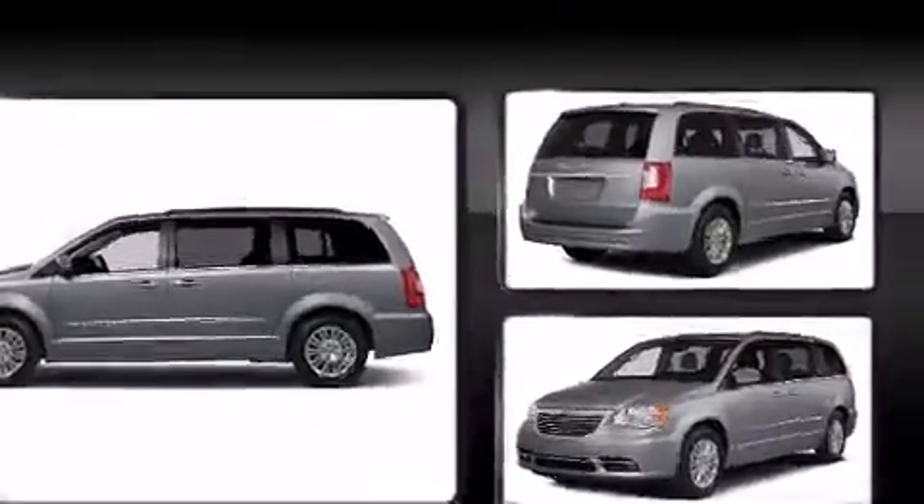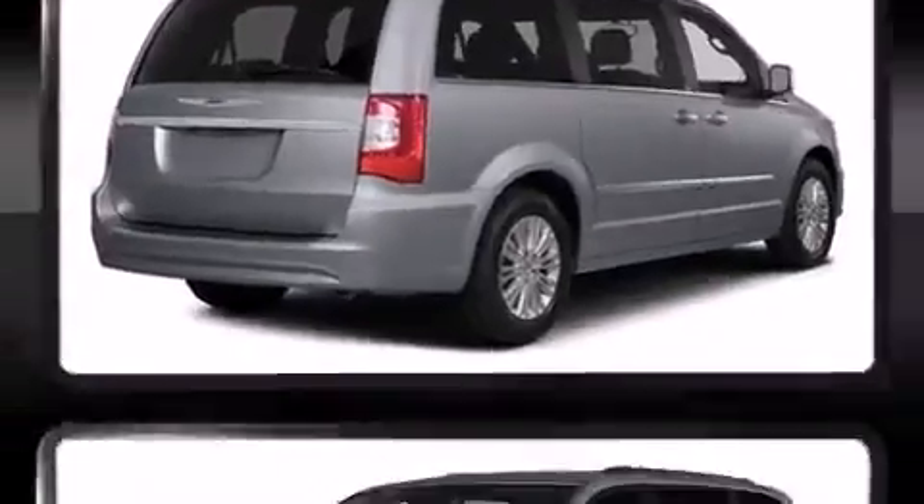Fully automatic headlights, removable floor console, and remote keyless entry.